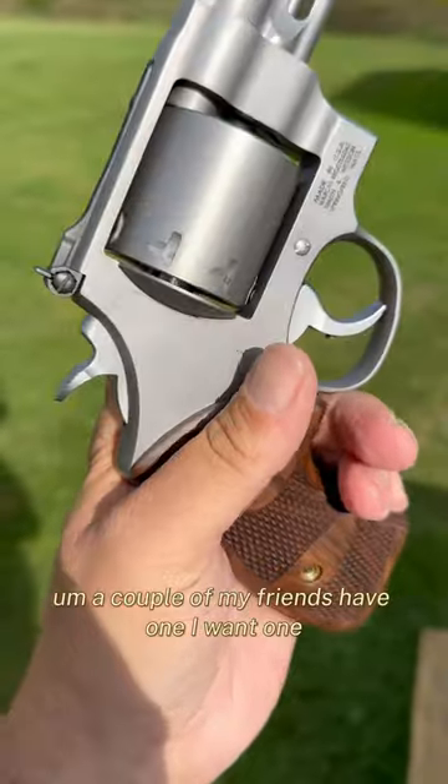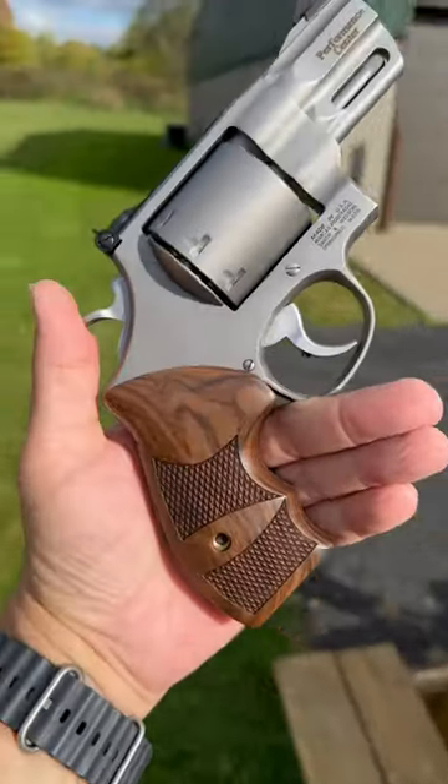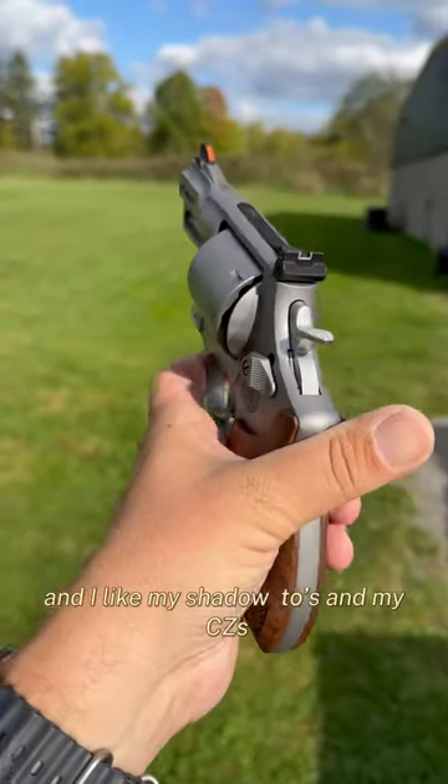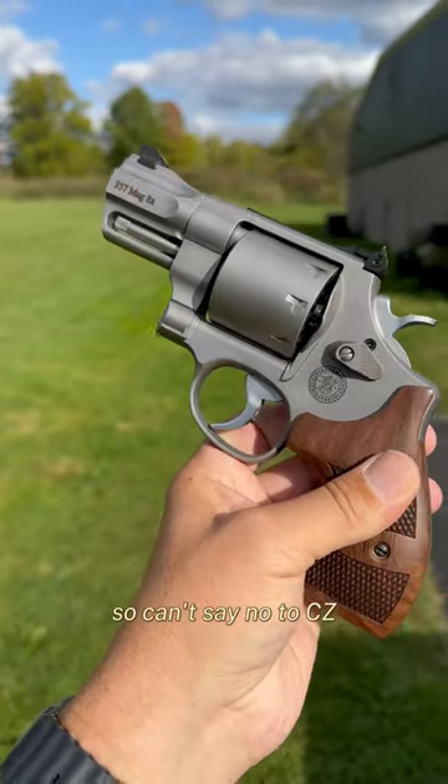I've shot this a lot. A couple of my friends have one and I want one. It comes down to a choice between this and a Shadow Two Compact brand new that came out. I like my Shadow Twos, my CZ's, so I can't say no to CZ.